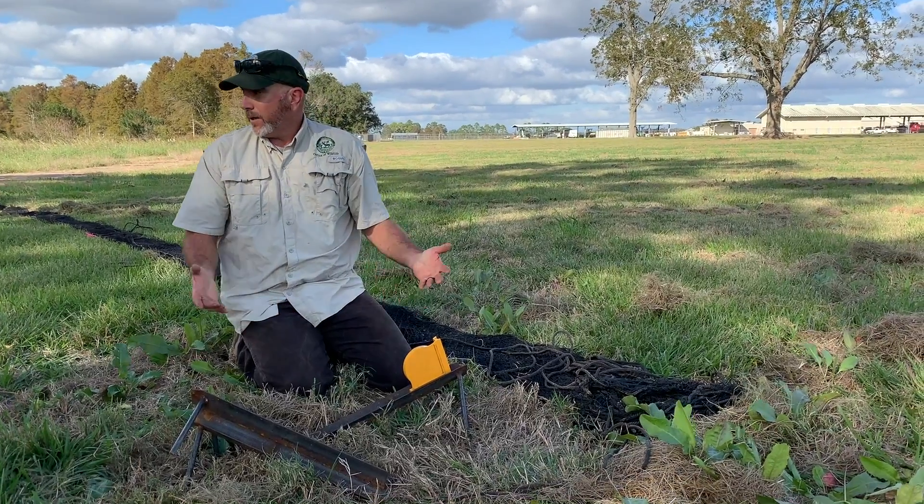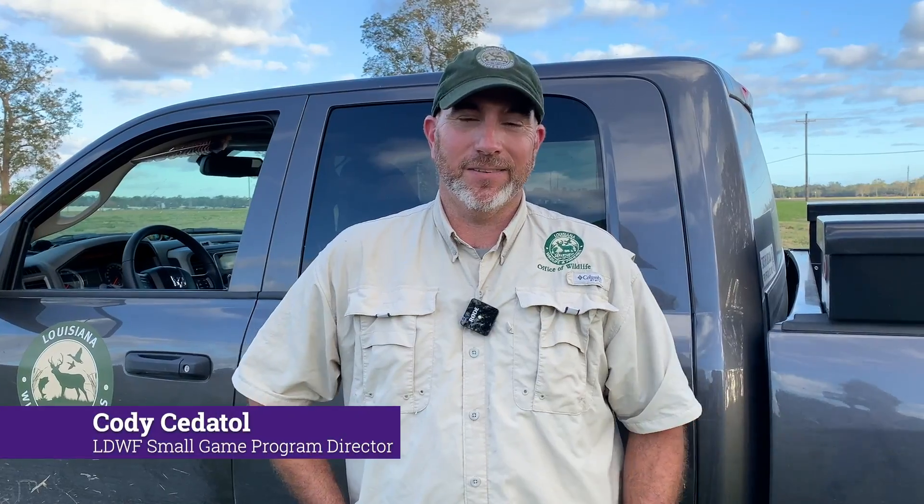Wildlife professionals across the country use rocket netting as a technique to capture animals, sometimes moving them from one place to another as relocation techniques, and other times just capturing them for research purposes.